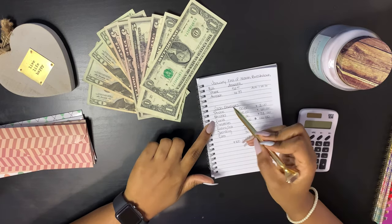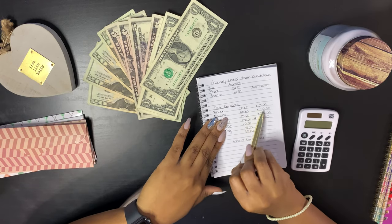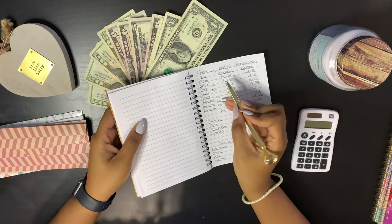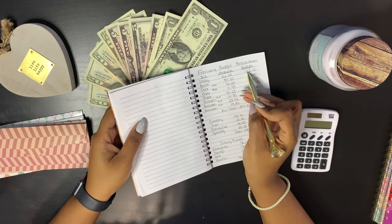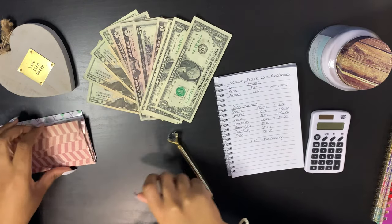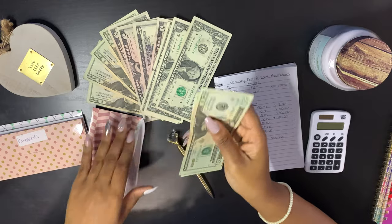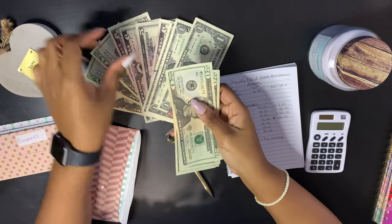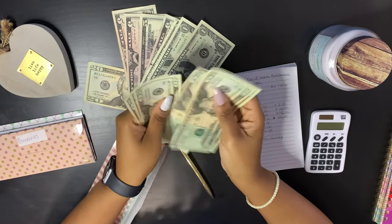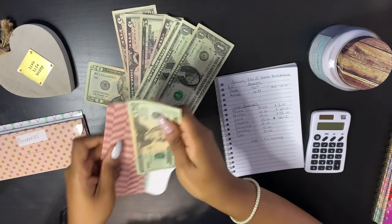Next is utilities. Utilities has $60 in there already, however we need $60 more to cover that bill. As we see in the February breakdown, the utility bill is $162.9 and I'm budgeting $120 so I can have that extra coverage. So I'm counting out $20, $40, $60 — and now utilities has $120.